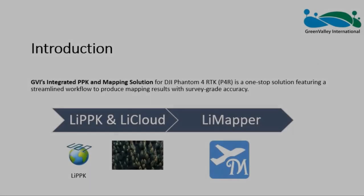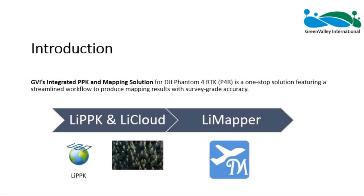GVI's integrated PPK and mapping solution for DJI Phantom 4 RTK, also called P4R, is a one-stop solution featuring a streamlined workflow to produce mapping results with survey grade accuracy. This solution consists of LINE PPK software and the LINE Cloud platform for post-process kinematic differential corrections, and LINE Mapper software for photogrammetry processing to generate geospatial products including orthomosaic imagery, digital elevation model, digital surface model, dense point cloud, and more.